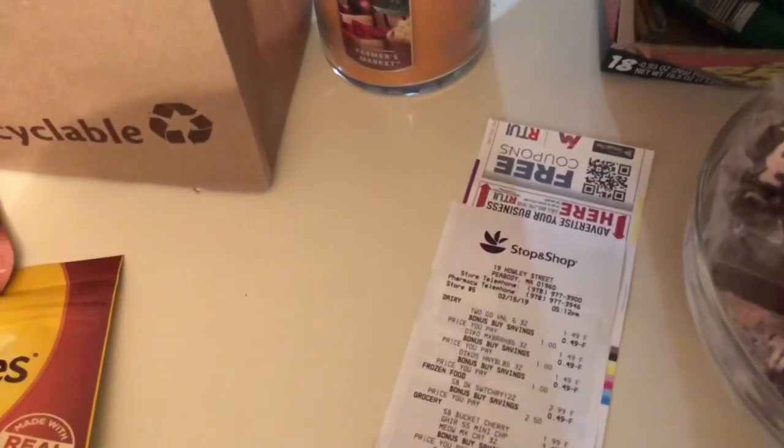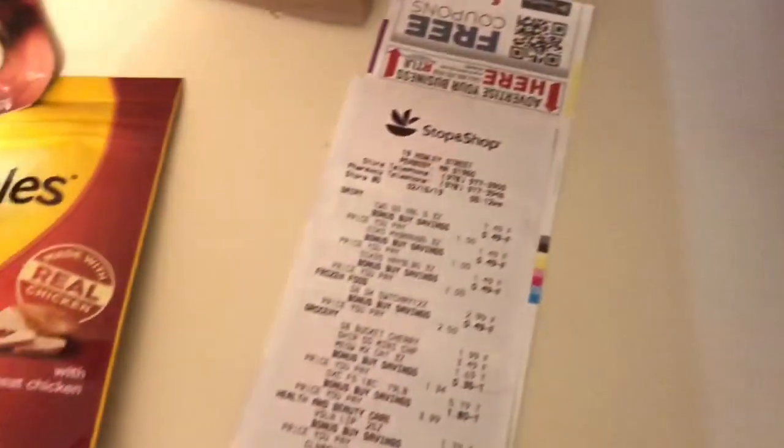I'm slowly starting to get back into it, trying to stock up the house and see what deals I can get. The thing is, at least in my area, they've gotten really really strict with coupons. Most of my coupons are printable — I go to coupons.com and print them out, and a lot of stores will give you a really hard time with them. So I'm not going to jump back into it super crazy, but I did get some pretty good deals.